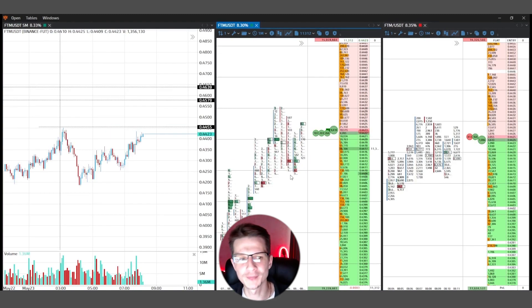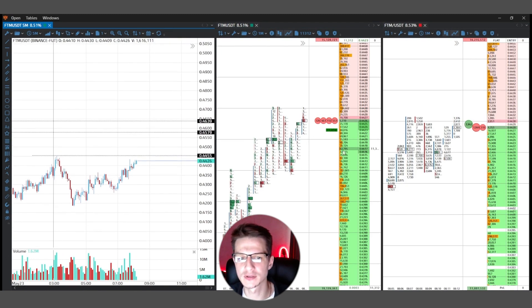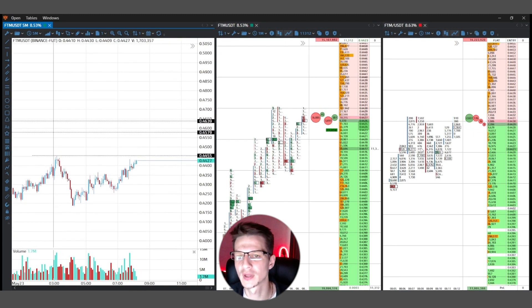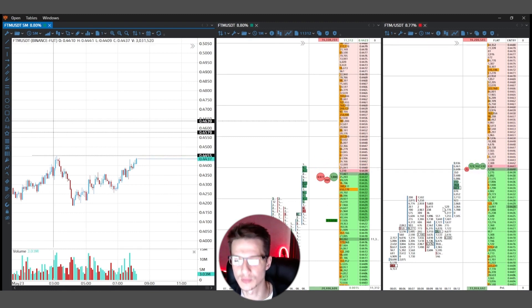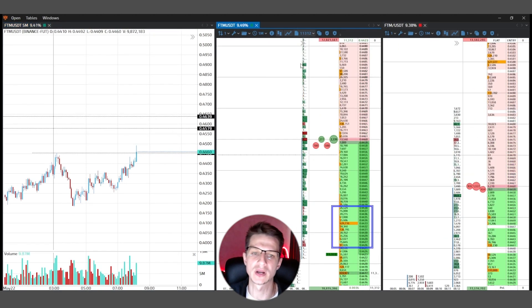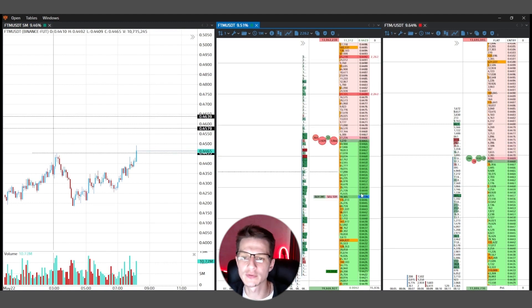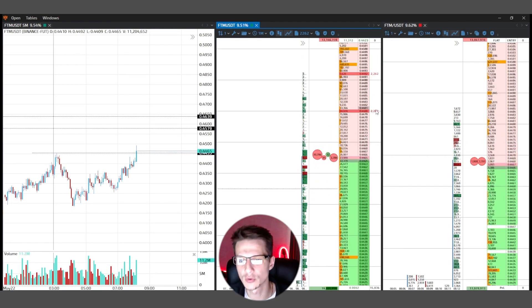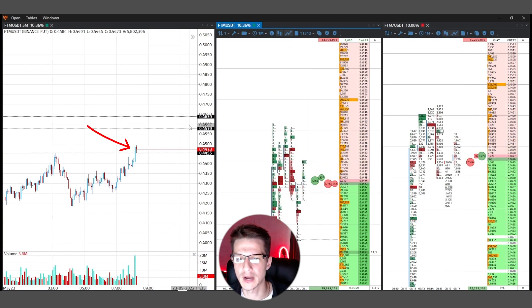Let's look at FTM. FTM is accumulating power behind the kill level — the first kill level is $0.4455. On the cluster I see buyers on the futures and the same on spot market. This local base creates the next move. Pay attention — on the futures contract some participants put a big order and this order pushes price up. I keep my position — I opened a small position of $5,000 and I wait for price to re-accumulate new power, create a move up, and make a retest of the kill level.